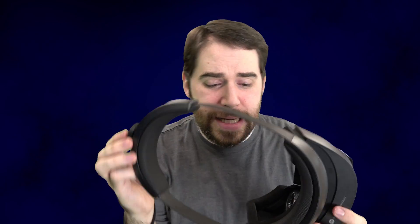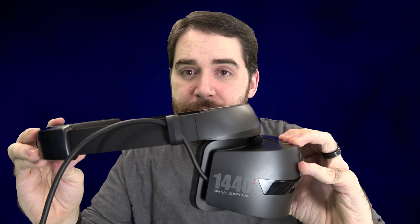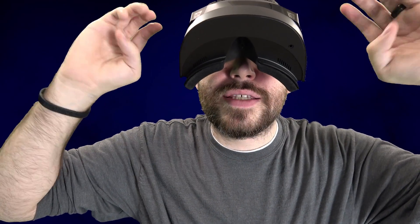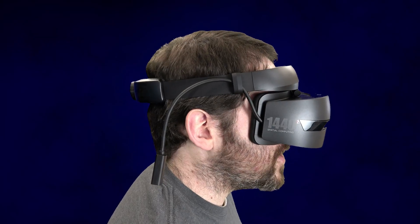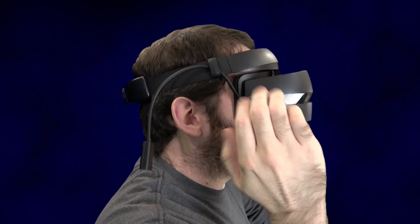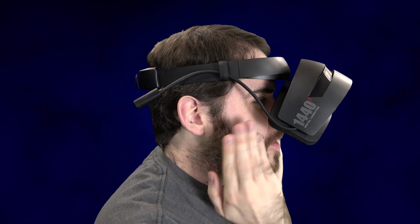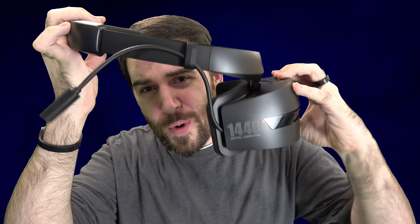However, if your head is larger than mine, you're going to run into some issues. I'm not sure if this particular feature will be in the consumer version, but it is fairly nice for developers to quickly lift this up and see your screen. That said, they probably should have made it stay up higher, because as it is you're only really able to see your keyboard and not your screen — it likes to fall back down. Additionally, whenever this is up, the weight is no longer pressing against my face, so it actively feels like it's going to fall forward. While I appreciate the attempt, this was not very well thought out.